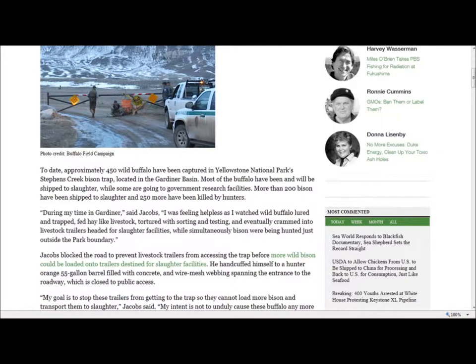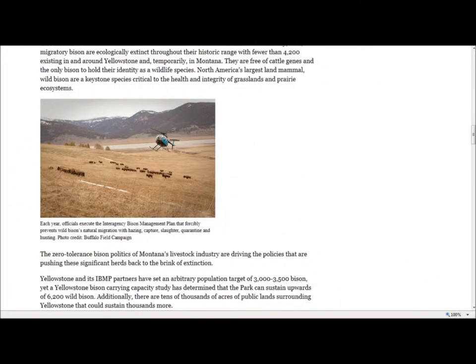To date, approximately 450 wild buffalo have been captured in Yellowstone National Park's Stevens Creek Bison Trap located in the Gardiner Basin. Most of the buffalo have been and will be shipped to slaughter, while some are going to government research facilities. More than 200 bison have been shipped to slaughter and 250 more have been killed by hunters. Jacobs blocked the road to prevent livestock trailers from accessing the trap before wild bison could be loaded onto trailers designated for slaughter facilities. He handcuffed himself to an orange 55-gallon barrel filled with concrete and wire mesh webbing that spanned the entrance to the roadway, which is closed to public access.